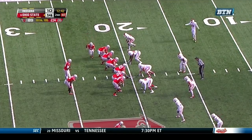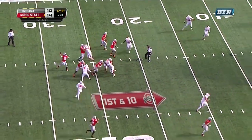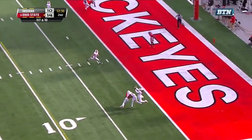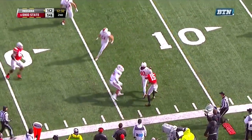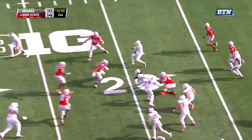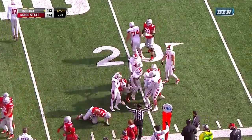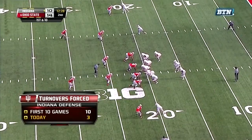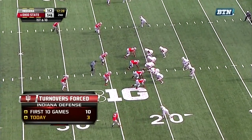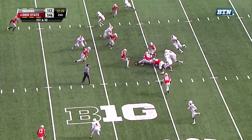Motion across from Evan Spencer on first down. Barrett looking for Spencer — off his hands, deflected and intercepted by Allen again. His second interception of the day — Antonio Allen with a nice return across the 20-yard line. Indiana has grabbed three Buckeye turnovers. They've forced turnovers in the first ten games — already 10-3 today.